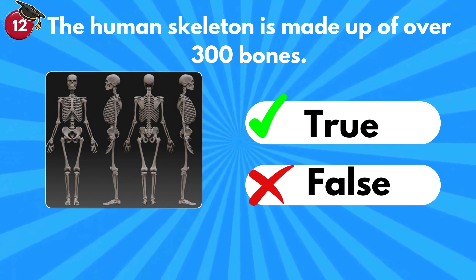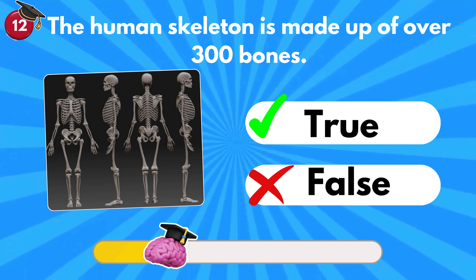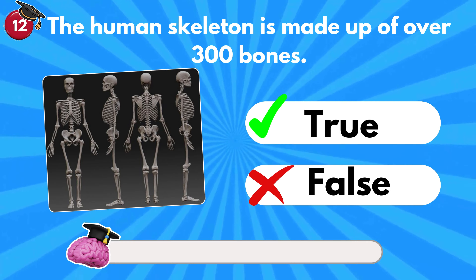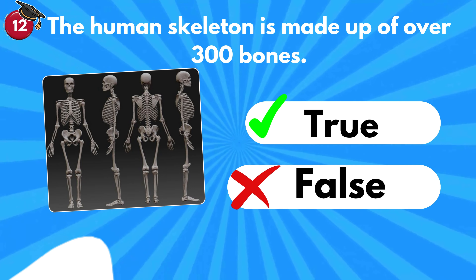The human skeleton is made up of over 300 bones — true or false? It's false. The adult human skeleton is made up of 206 bones.